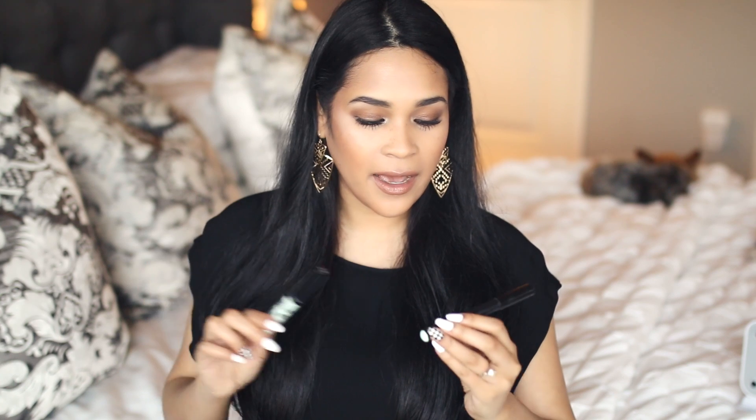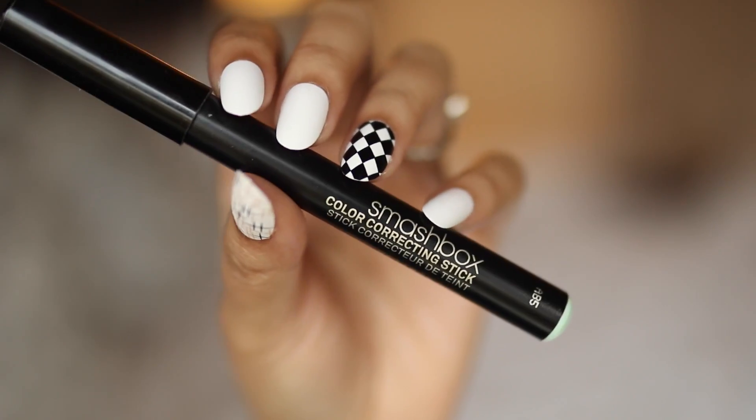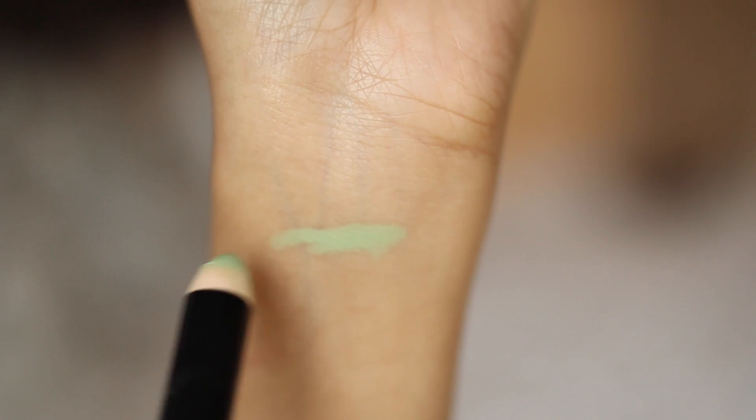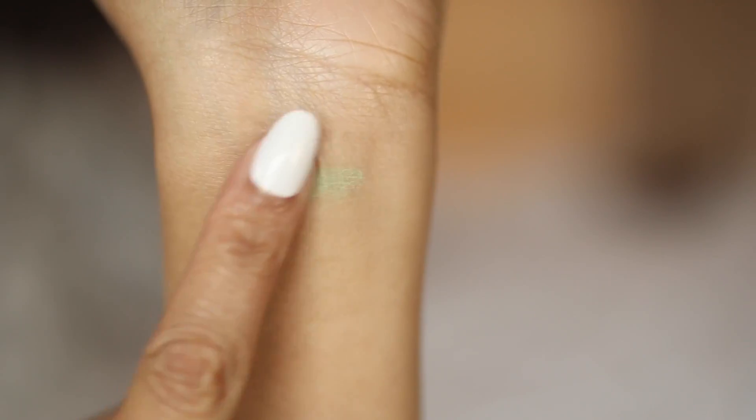Another thing you may have noticed that I've been using a lot, especially in my get ready with me's and tutorials, are green color correctors. I have two that I have been really liking. The one that I've been reaching for a ton this past month is the Smashbox one, and it comes in a pencil form. I love it because I get a lot of redness around my nose area and this cancels it out so beautifully — it doesn't get cakey and it doesn't leave any kind of residue or anything like that.